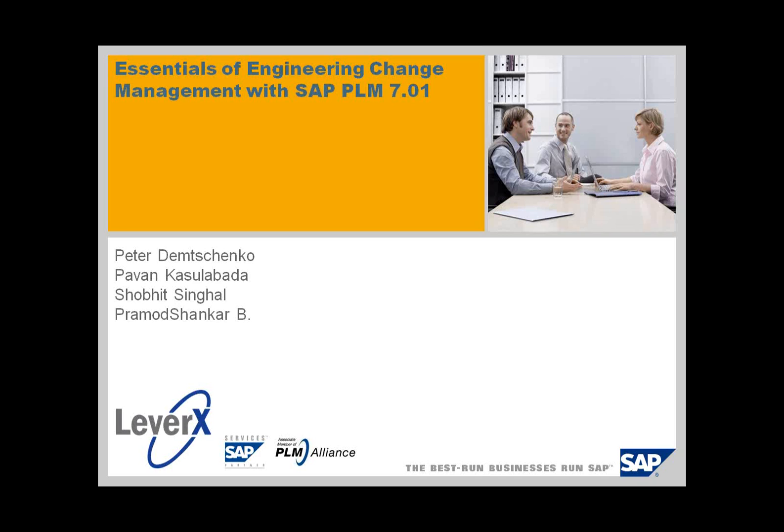Pramod will be able to address your development questions and this is the first webinar in a series. The second one will be done more by Pramod, where we will be talking about the enhancement possibilities and all the great things you can do to extend the engineering change record.